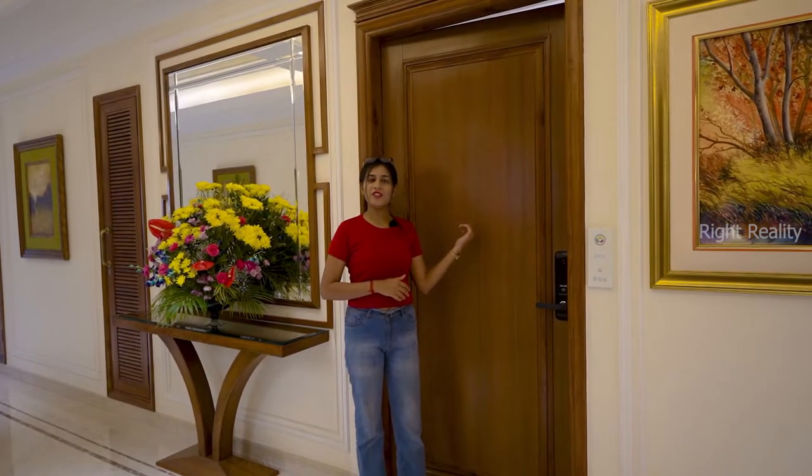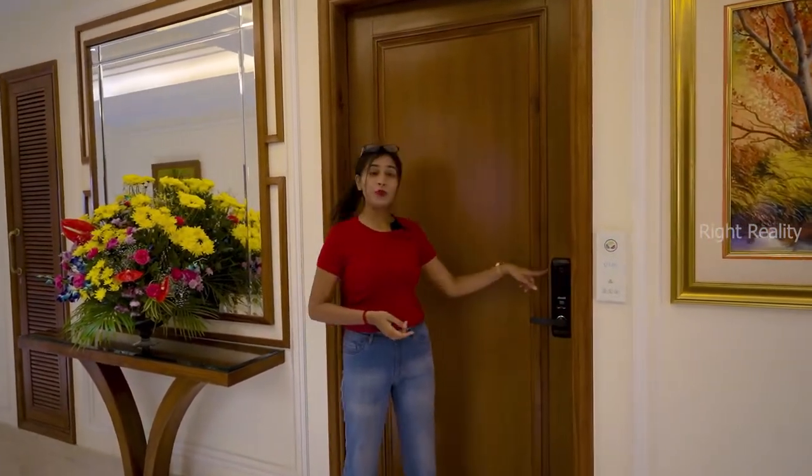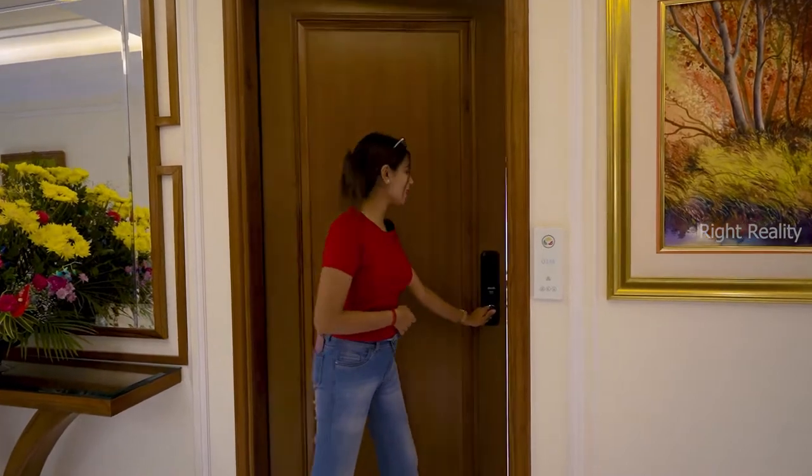This is the main entrance of your studio service suite, with a size of 103 square feet, including your digital lock. So let's come inside.